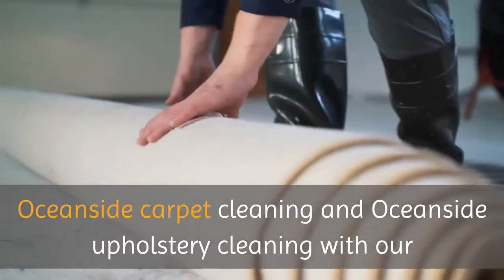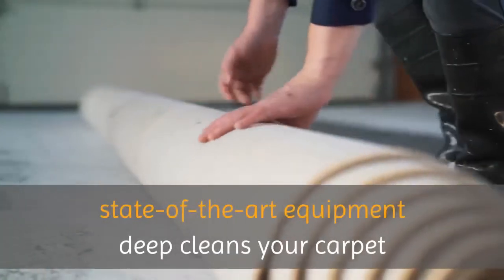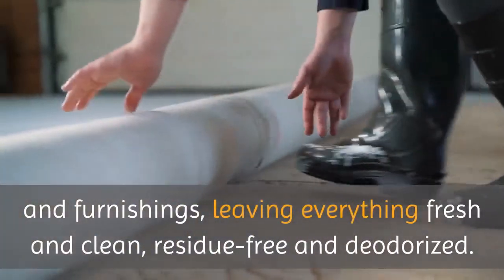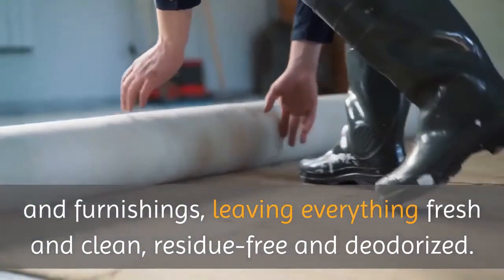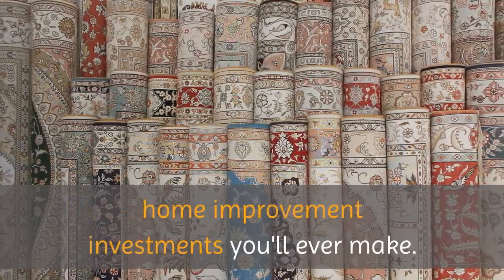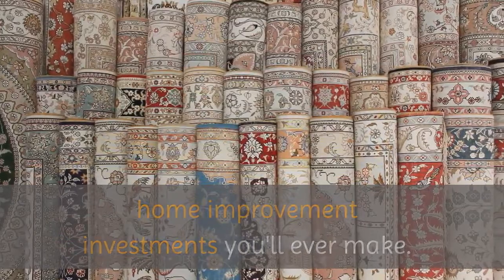Oceanside Carpet Cleaning and Oceanside Upholstery Cleaning, with our state-of-the-art equipment, deep cleans your carpet and furnishings, leaving everything fresh and clean, residue-free and deodorized.